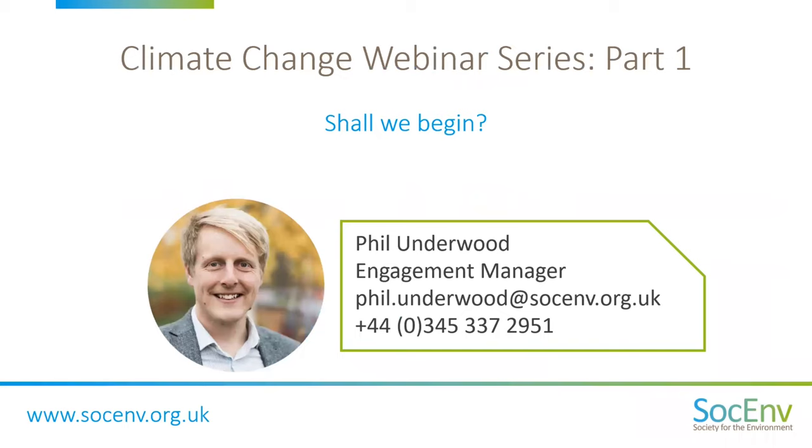Welcome to our latest webinar and thank you for joining us. I hope you're all well and staying safe. My name is Phil Underwood. I'm the Engagement Manager here at the Society of the Environment. I'm going to be handing over to our expert speakers very shortly.